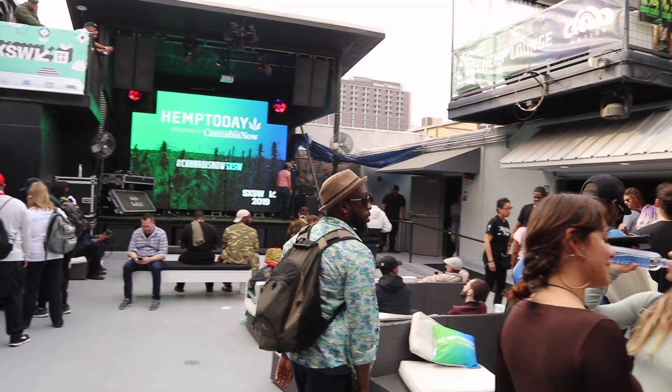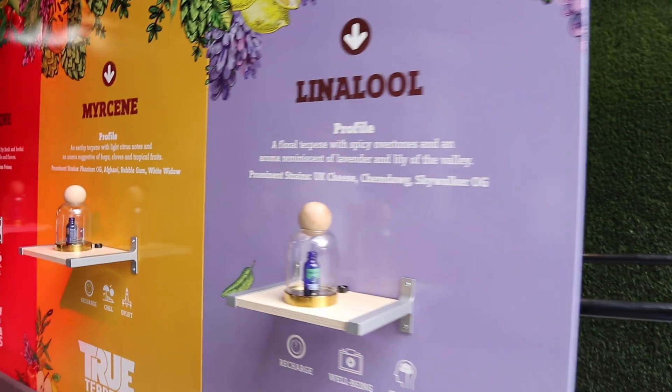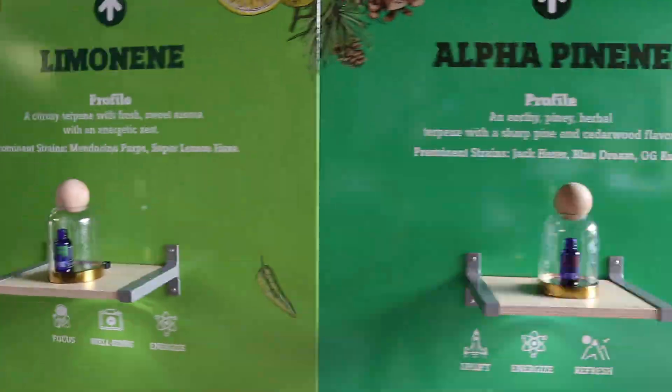South by Southwest has the interactive festival, the movie festival, and the music festival. They also have a gaming festival, and this year they had a big wellness convention showcasing all kinds of wellness products, including lots of CBD-based products. Cannabis Now had an activation there with a wall of terpenes to smell, lots of giveaways, and a very enthusiastic crowd. They said they were smoking hemp — but I'm not entirely sure.